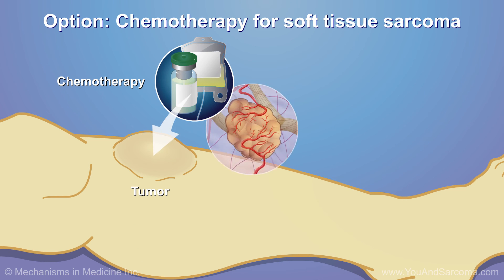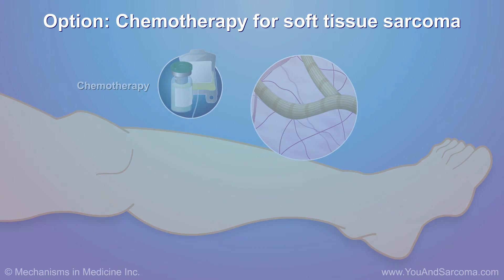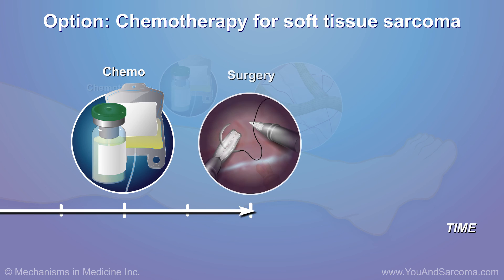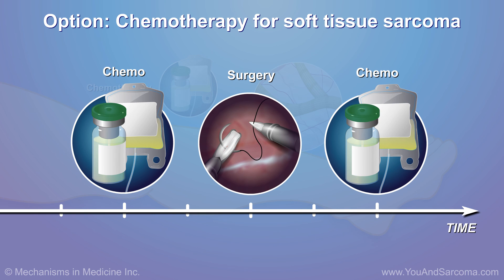Chemotherapy uses medications to kill cancer cells. It can be given before surgery to shrink the tumor, or after surgery to lower the risk of the tumor returning.